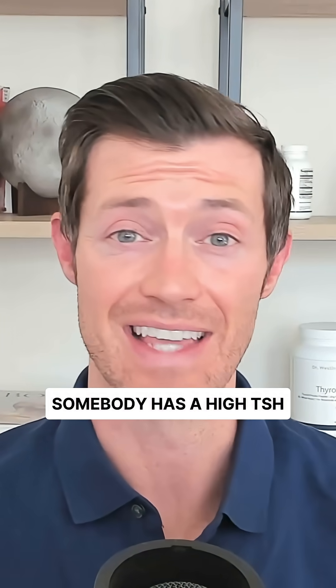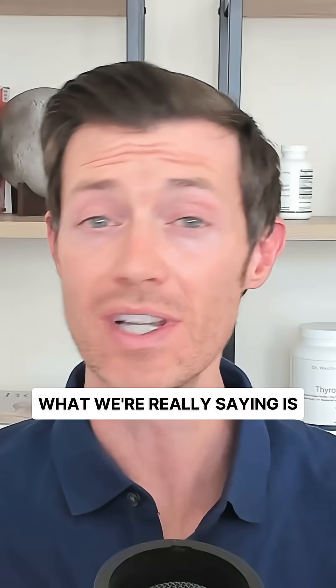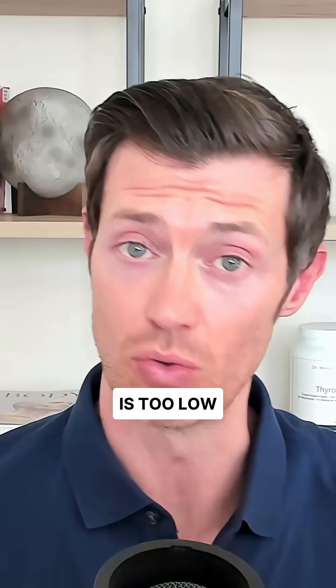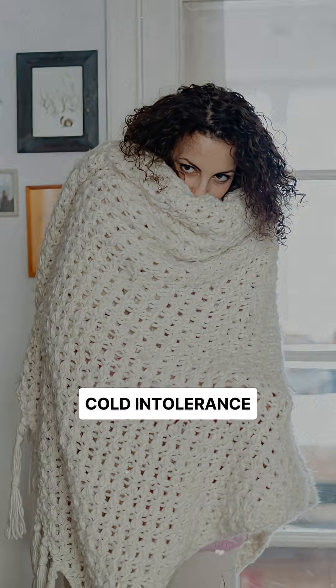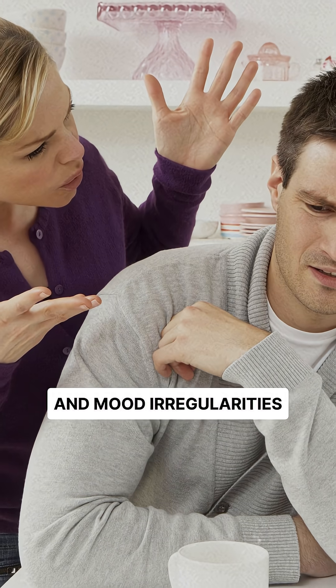When we say that somebody has a high TSH or a sluggish thyroid, what we're really saying is they are hypothyroid. When your TSH is high and your thyroid function is too low, you will end up with symptoms like weight gain, fatigue, hair loss, cold intolerance, menstrual problems, and mood irregularities.